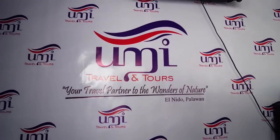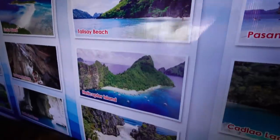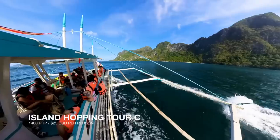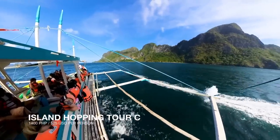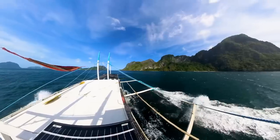What you do need to shop around for is the best company. The company we chose today is UMI Travels and Tours — we've heard such good things about them and they have great reviews online. We're doing Tour C. Tour A and Tour C are probably the most popular tours here in El Nido, with Tour A being a little bit more popular and therefore a little more crowded. We opted for Tour C because it's going to have really great views, not as many people, and apparently lots of nice little secret beaches.